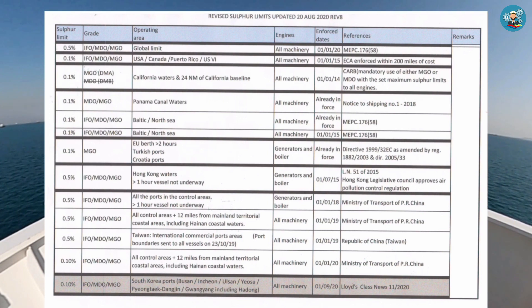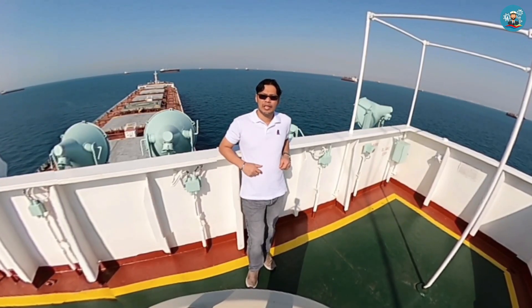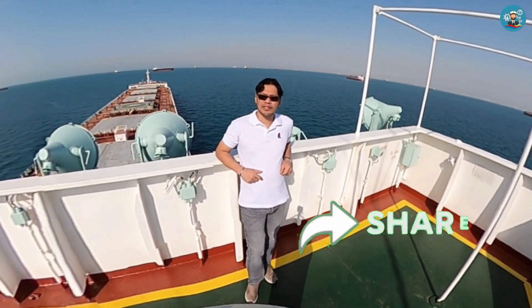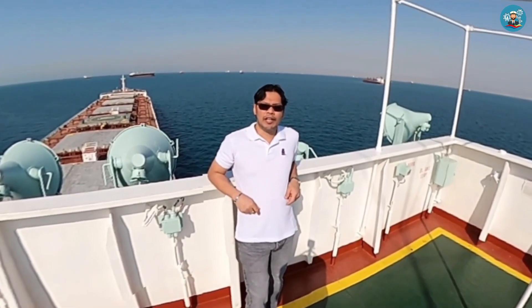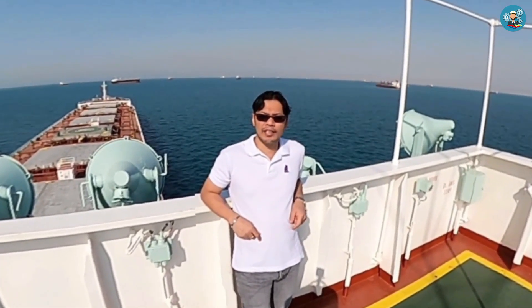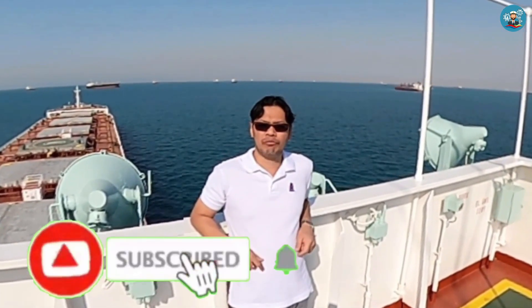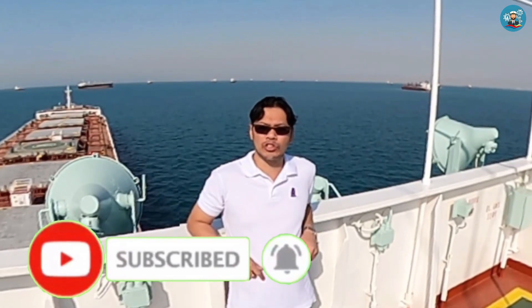I hope you learned something from this video. And if you found this video informative, please click like and share. If you are not yet a subscriber to this channel, please subscribe and turn on the notification bell so you will be notified every time videos are uploaded.